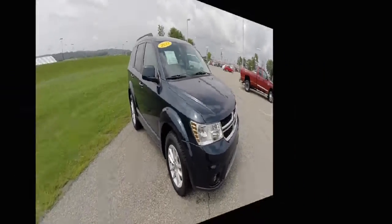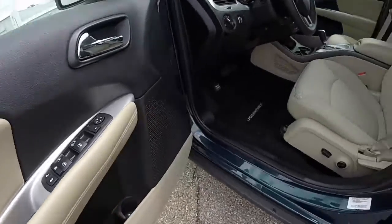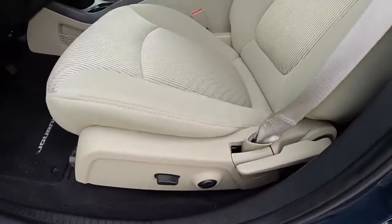Let's go ahead and take a look at the interior. Inside, this vehicle does have power windows, mirrors, and door locks. The mirrors are also heated. It has a 6-way power driver's seat with 4-way adjustable lumbar support and manual seat back adjustment.